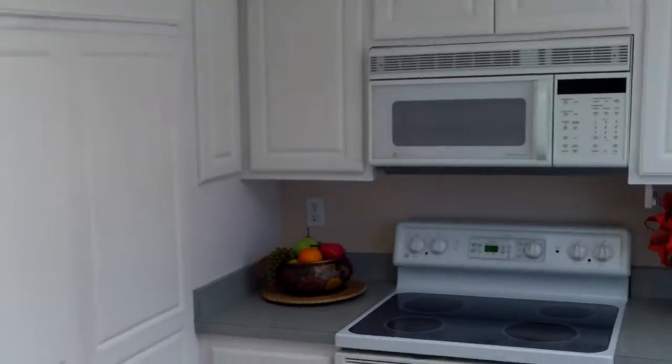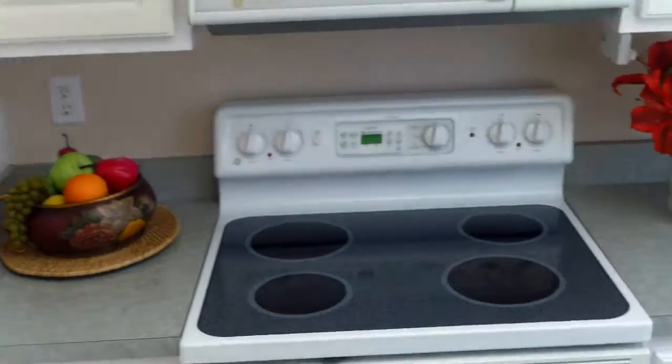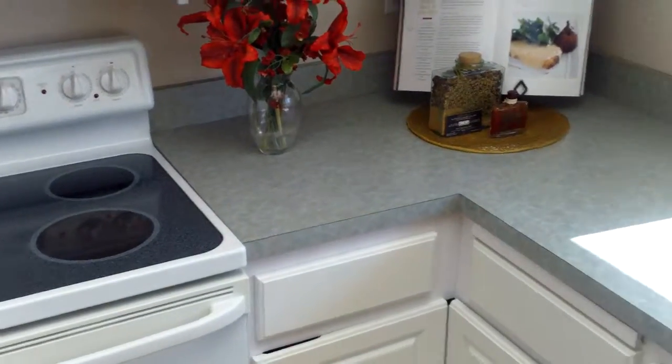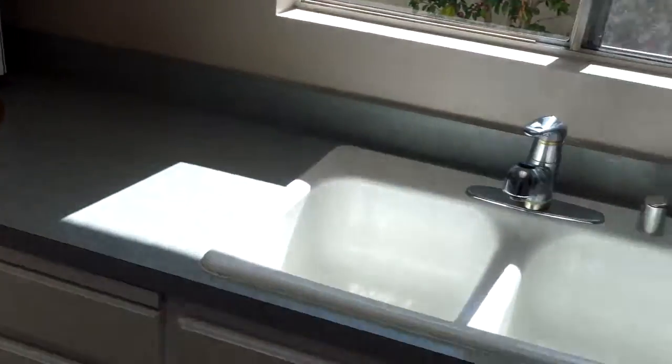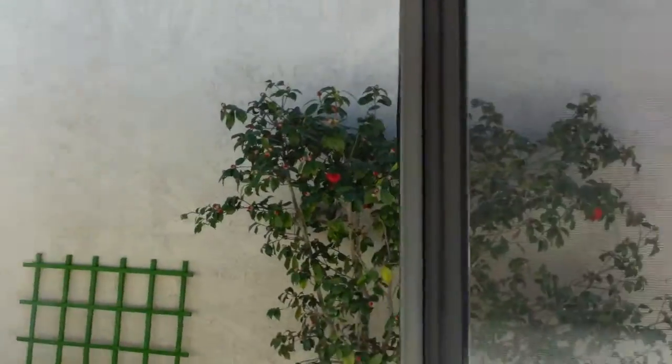Kitchen. Maybe new cabinets. Maybe new doors. Yeah, not original anyway. The counters are the Formica with a little granite profile or whatever. And then the window out to the front.